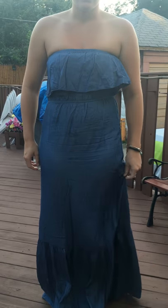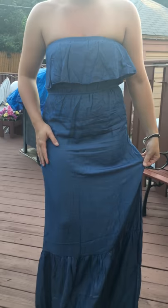This is a strapless dress by Zuzi LA. It is the light blue color. There were two options on Amazon to purchase, and I chose the light blue.